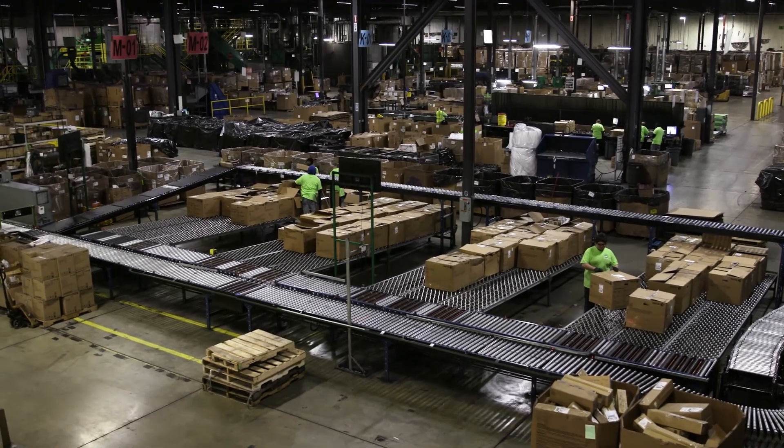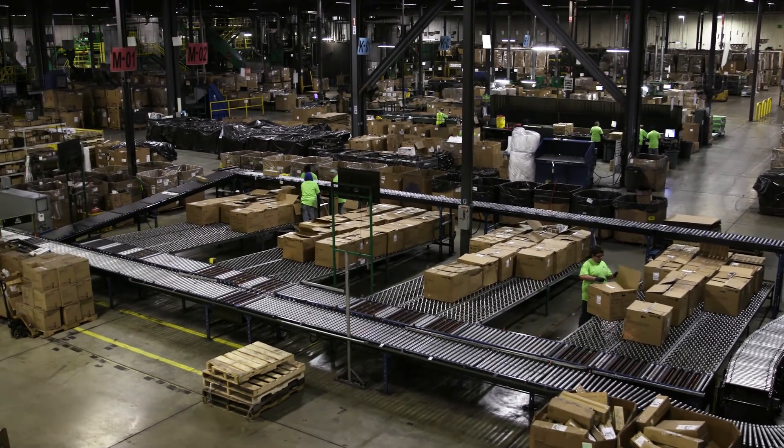This is huge. Tell us about this facility. We're in a 220,000 square foot facility. We have 150 associates here. We bring in about 20,000 to 30,000 packages daily that we open up and disposition for our partners.